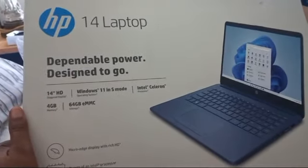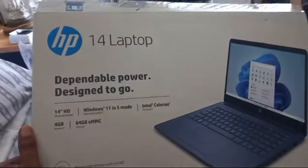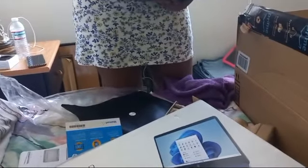Woo-woo! Alright, Windows 11! Say woo-woo, Raymoon! Woo-woo!